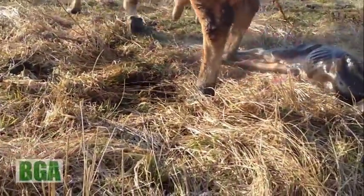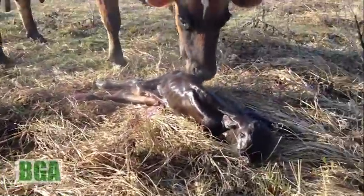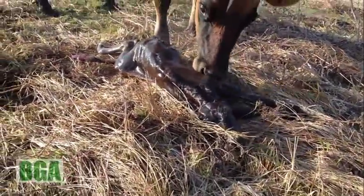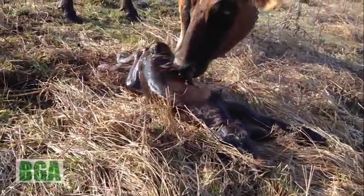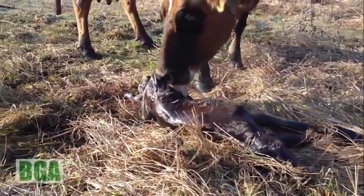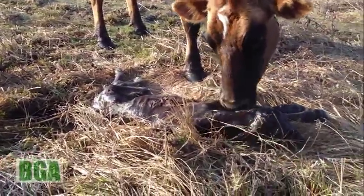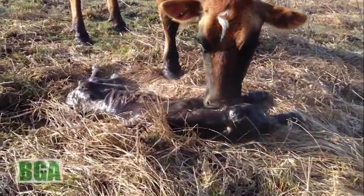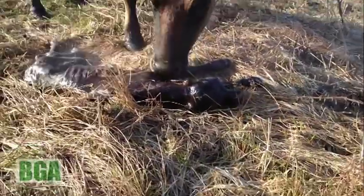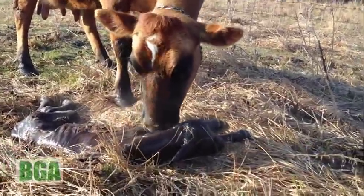There we go — there's a calf. Now let's lick that calf. Good girl. That's what we like to see — we like to see that head come up.